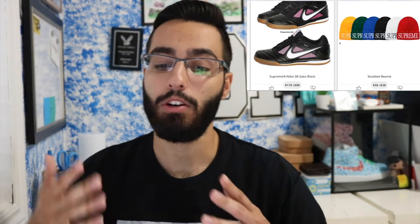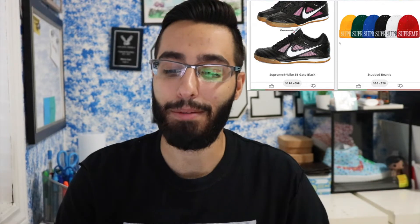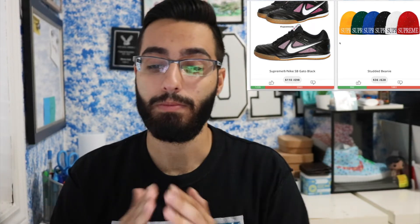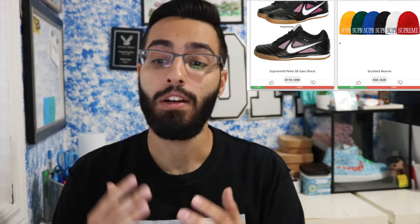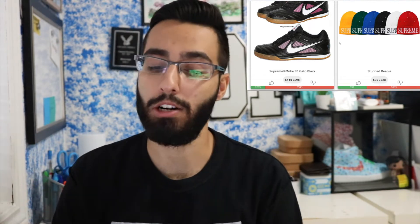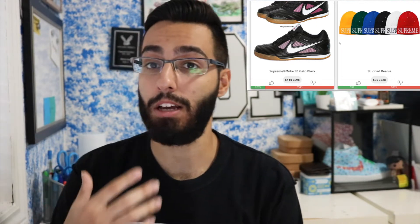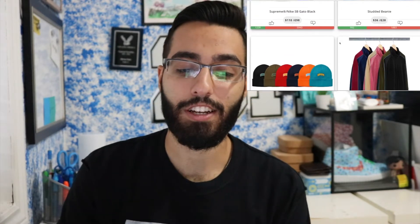The Studded Beanie — the Supreme branding is dope, but I personally don't mess with studs. Based on the dislike ratio (almost double the likes), not a lot of people do either. That said, I actually don't think it's a bad item. All these colors do really well — the red one pops the most, reminds me of the Scarface font with that similar style. This beanie will sell out, just not as well for resale. For personal cop it's pretty cool. There are better beanies dropping this season though, especially the BOGO beanies later on.